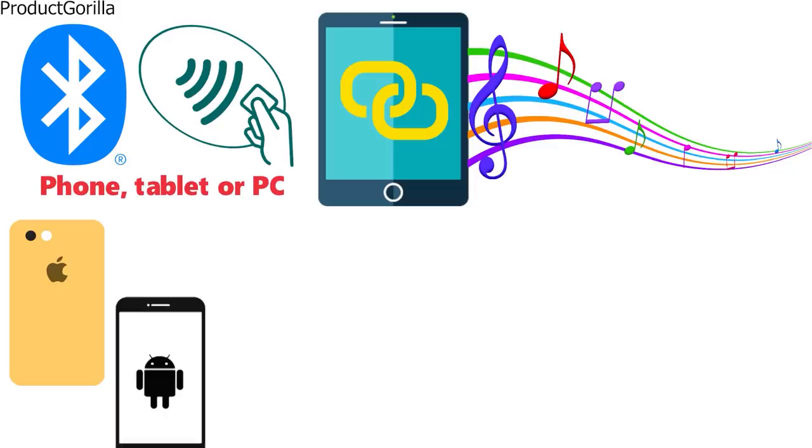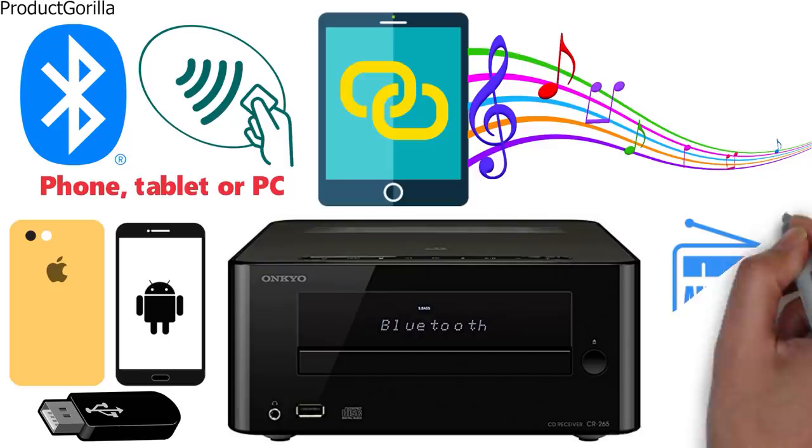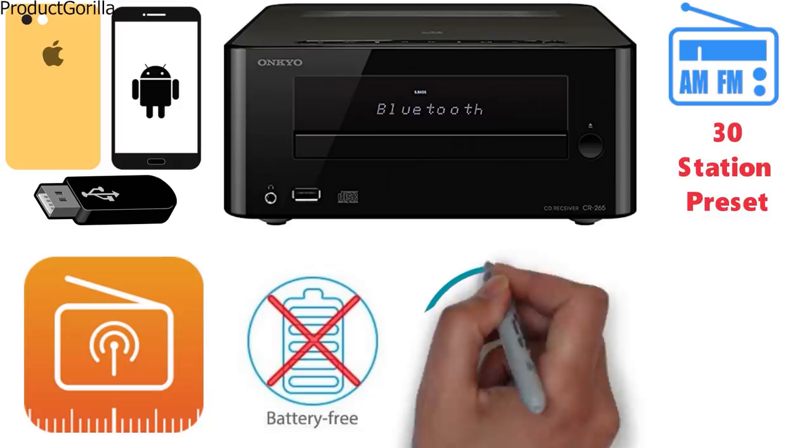For connecting Apple or Android devices and USB flash drives, there is a front panel USB port. The FM/AM tuner with 30 station presets lets you lock in all your favorite stations, with a battery-free memory backup to store them safely.